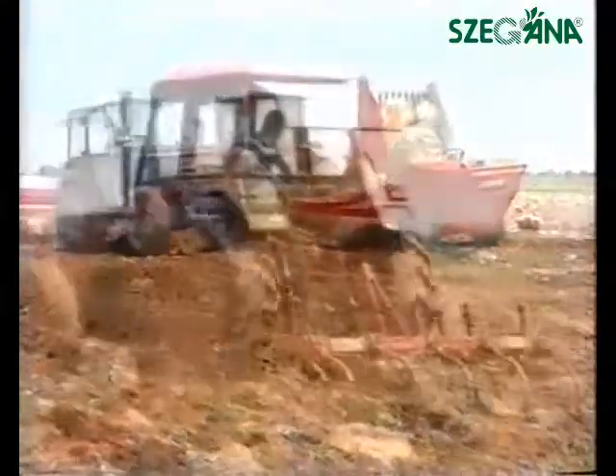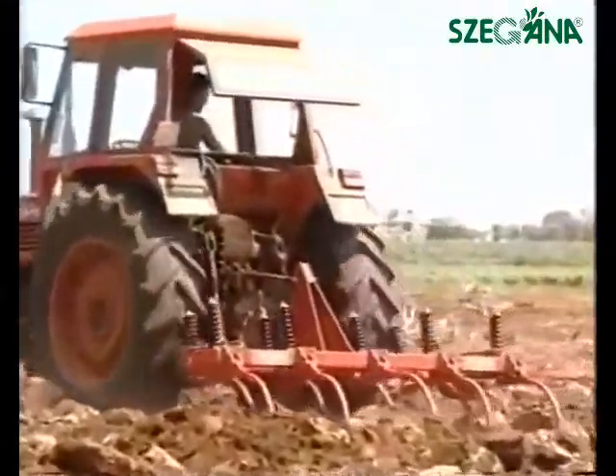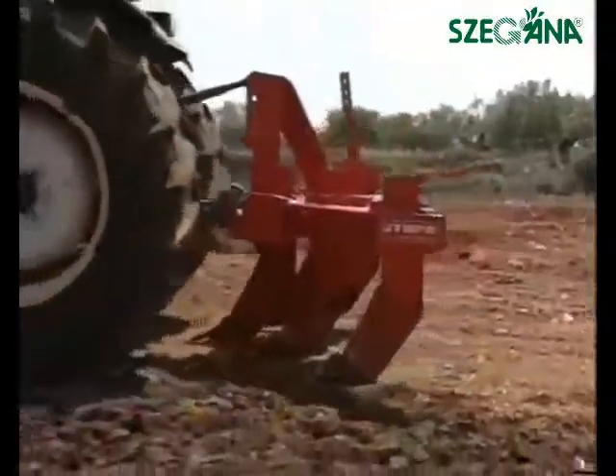Before using this machinery, it is advisable to prepare the soil with a cultivator or a subsoiler.